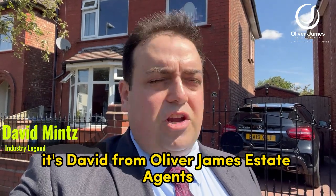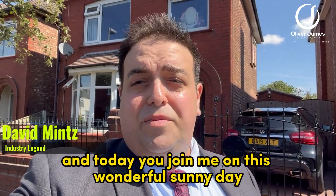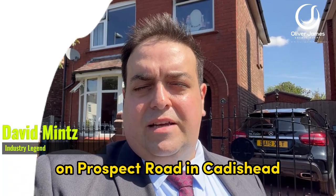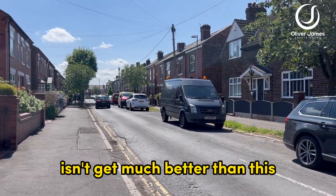Hey, good morning! It's David from Oliver James Estate Agents, and today you join me on this wonderful sunny day outside this fabulous three-bedroom detached house on Prospect Road in Cadishead.